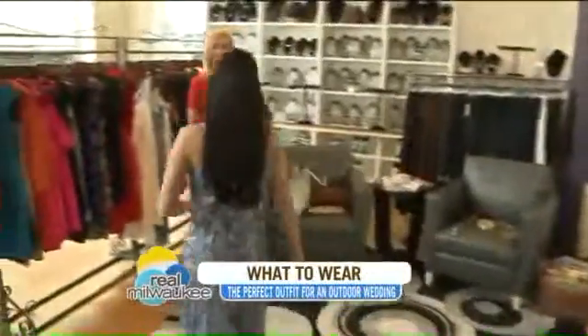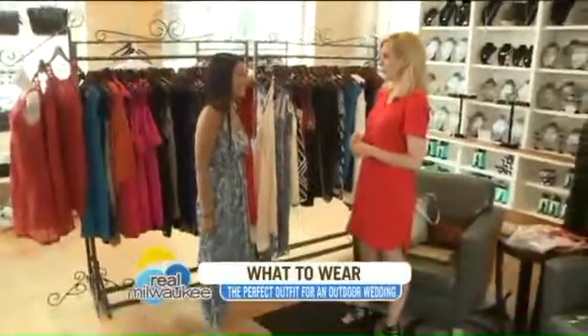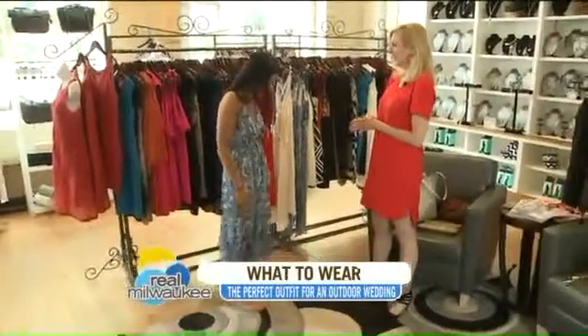You look so beautiful! Thank you, I love this. And your own wedding's coming up, so you've got to be thinking everything wedding right now. I have a lot this summer, so this could be a contender.